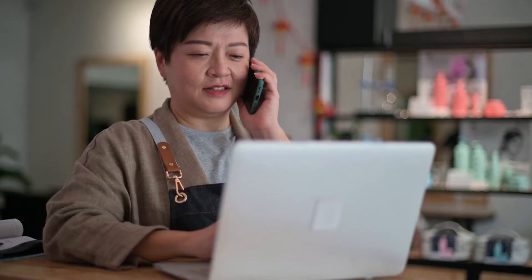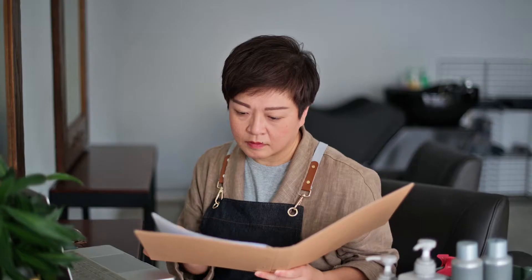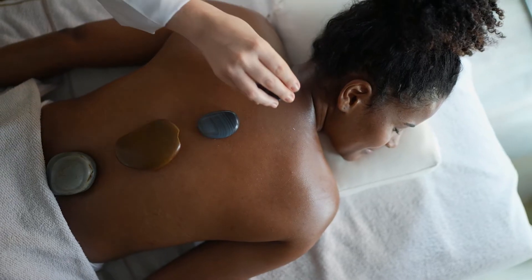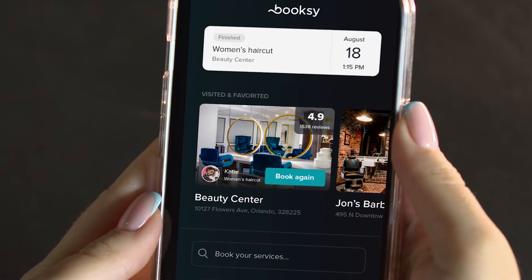Before Booksy, beauty salons had to rely on the phone for appointments. Now they can book through the app in seconds. Booksy is a global app for both scheduling appointments at beauty parlors, barbershops, hairdressers, nail salons, and also for service providers to manage their entire business via tools like sales reports and inventory management.